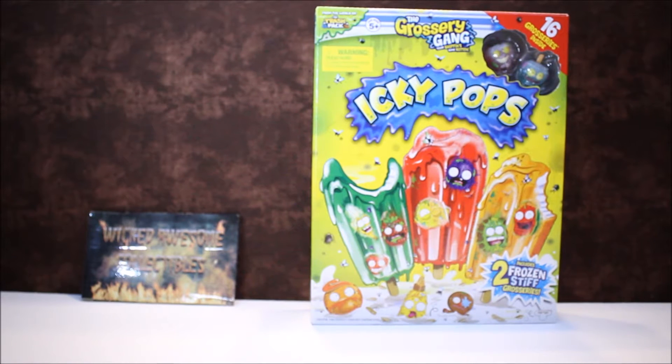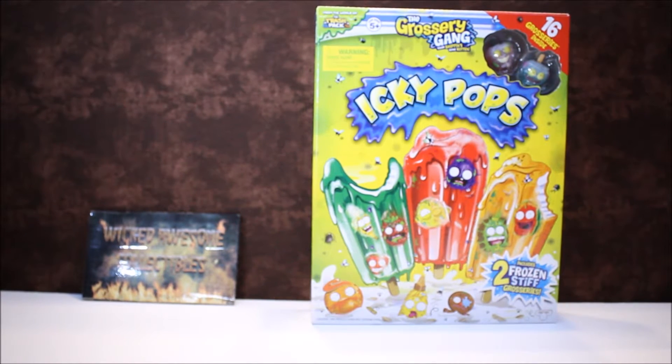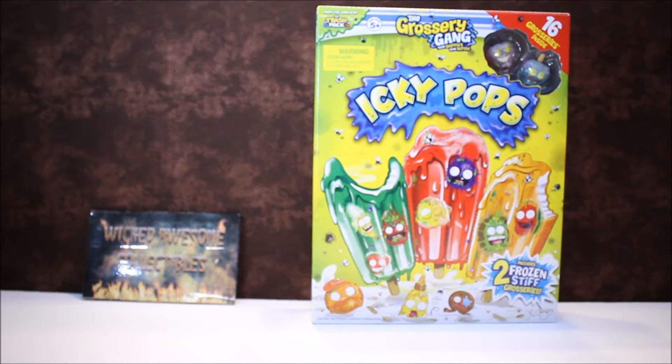Today we're opening a Grocery Gang Series 2 Icky Pops. It includes two Frozen Stiff and it has 16 groceries inside.